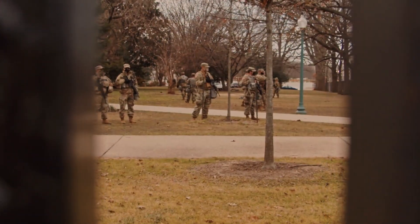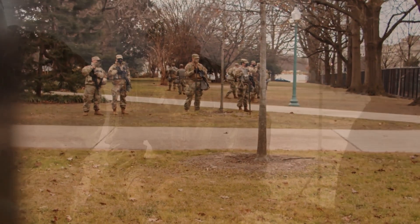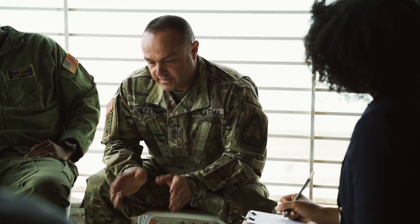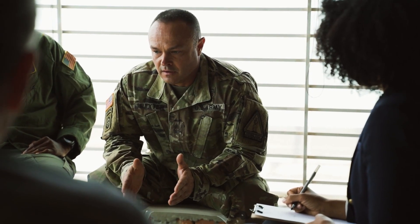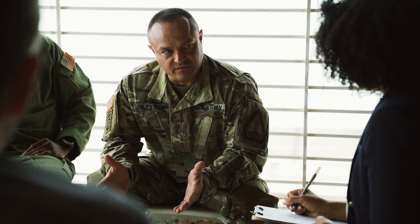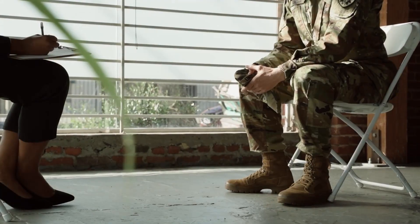28 American soldiers died, 110 were put in the hospital, and another 150 were left with some sort of injury from the attack. This one strike was responsible for over one-third of American casualties suffered during the Gulf War. One tiny oversight in how binary numbers work led to horrific consequences.